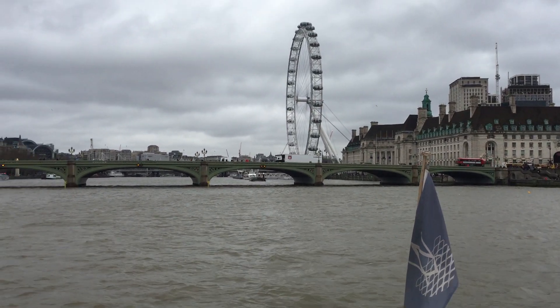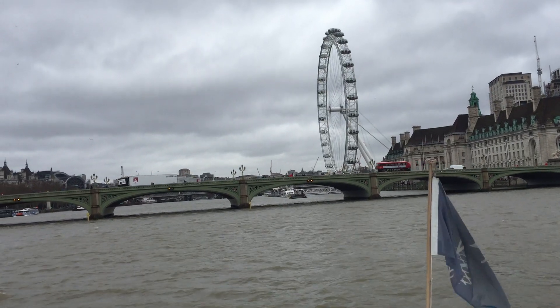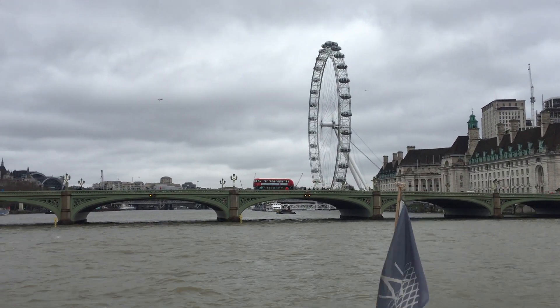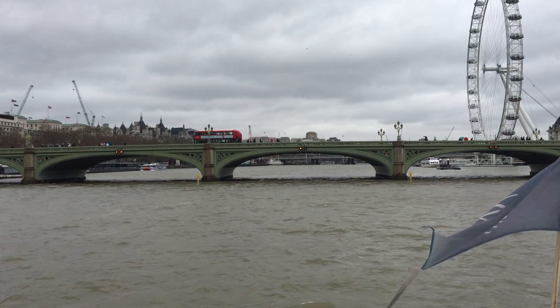Time for some audience participation! On board our cruise today, can anyone see Big Ben? Can you point to Big Ben? Some confident answers, some people pointing towards the left. Now if you did point towards the left, you must have x-ray vision, because Big Ben is in fact the bell which lives inside that tower.